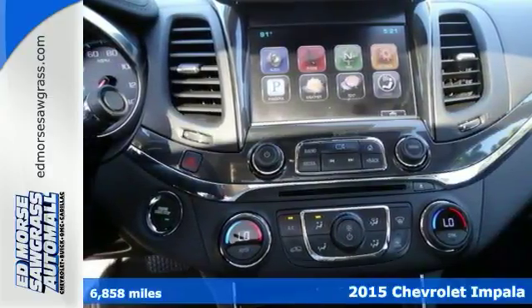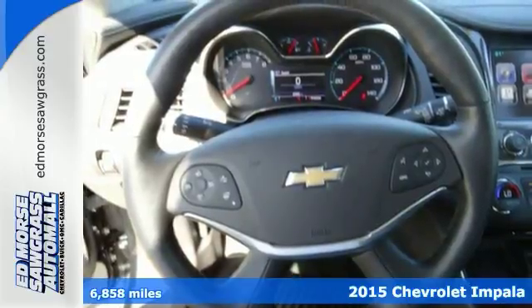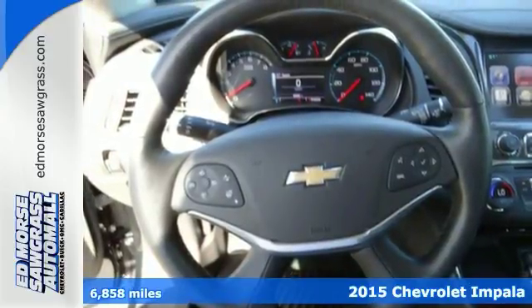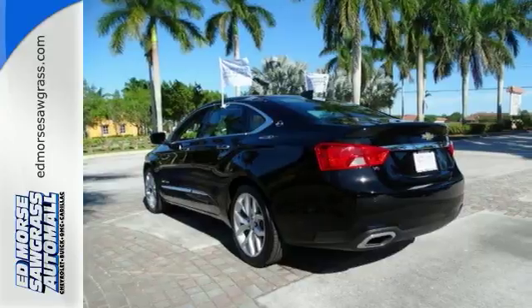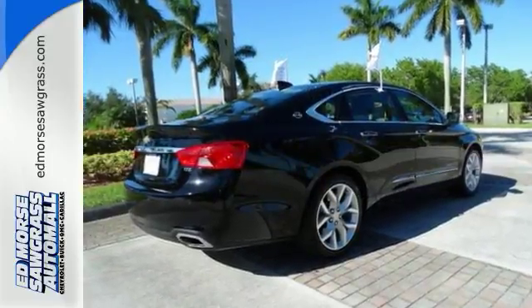Here's a certified 2015 Chevrolet Impala LTZ with less than 7,000 miles. This LTZ is better than ever with amenities such as an MP3 player, CD player, dual zone climate control, remote starter and anti-lock brakes.